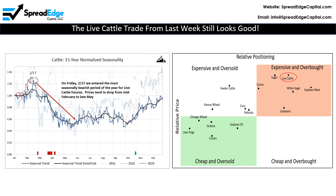On the right is an updated chart showing relative price and positioning. Note that live cattle continues to be one of the most expensive and overbought markets in the agriculture complex. For more details on the live cattle trade, refer to the video posted last week.